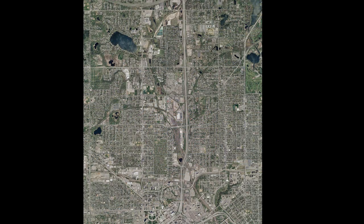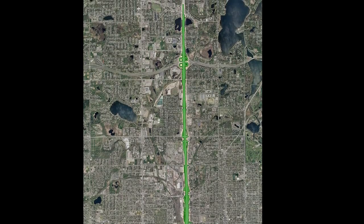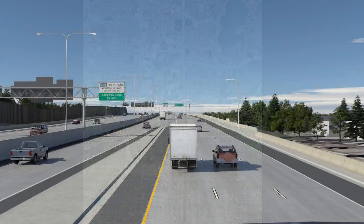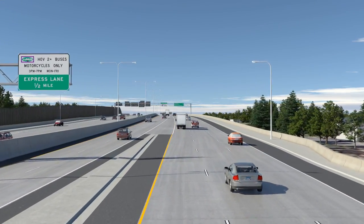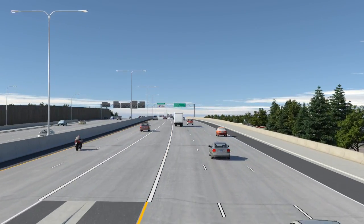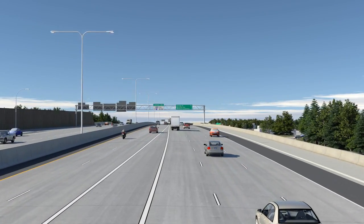This video takes you on a brief tour of the new I-35E corridor between University Avenue in St. Paul and Little Canada Road in Little Canada. We'll work our way northward. Long-awaited reconstruction and rehabilitation of the Interstate 35E corridor begins in spring 2013. Completion of the nearly four and a half mile long project will take place by late 2015.